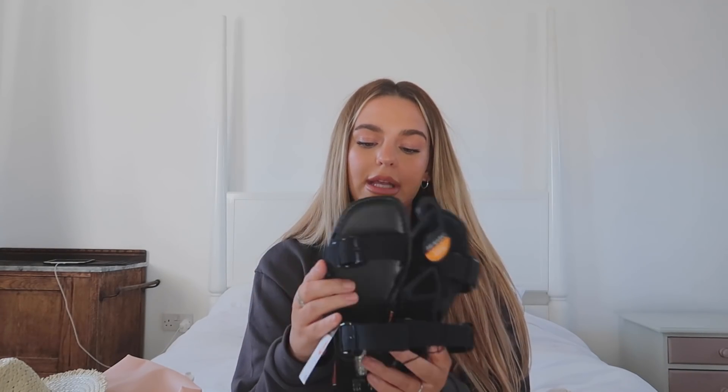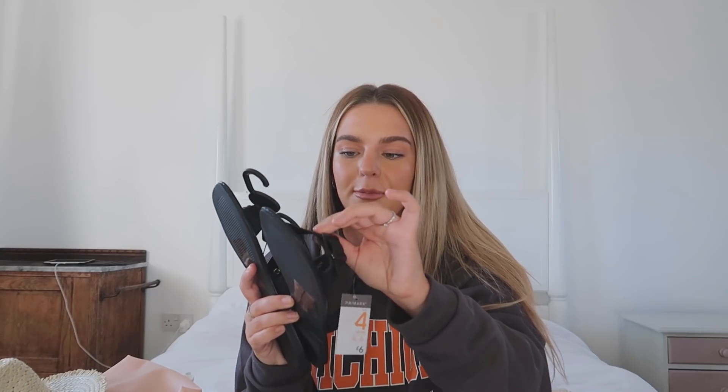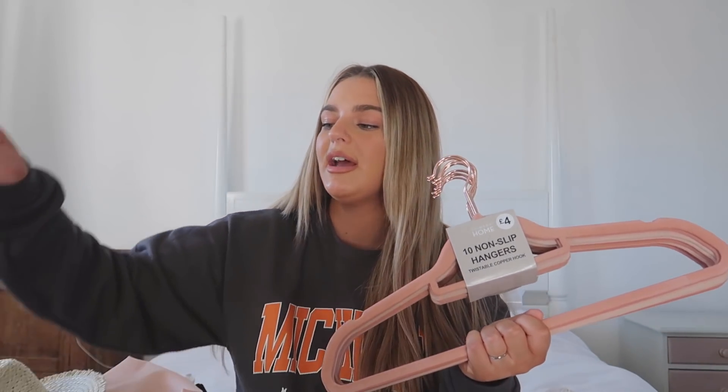I also picked up these sandals — again, for holiday, even though it's still about three months away! I got them in a size four and they were £6. They also came in a nude or brown but I went with black because I think black is classic. I do have quite wide feet so I was a bit worried, but the buckle is adjustable. The strap isn't plastic — it's quite malleable so it shouldn't rub, which is always a problem with sandals.